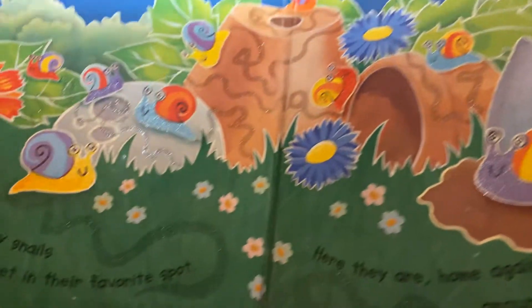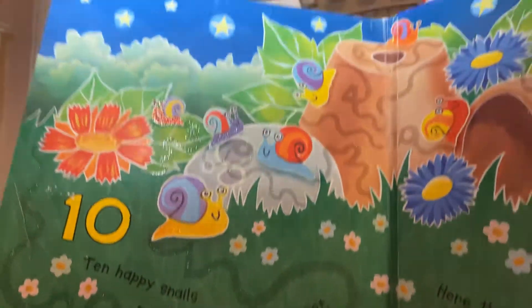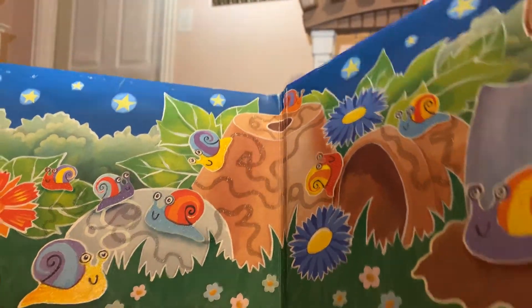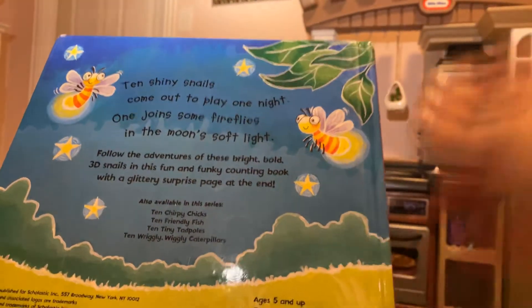Great job, everybody. I hope you had fun counting with the snails. Have a good day. Bye-bye.